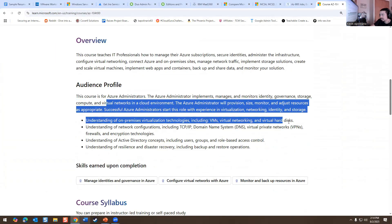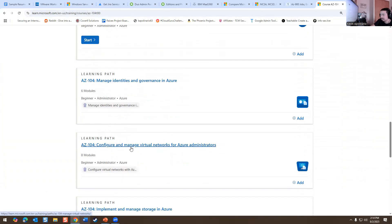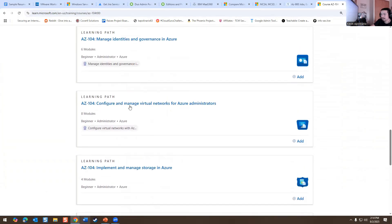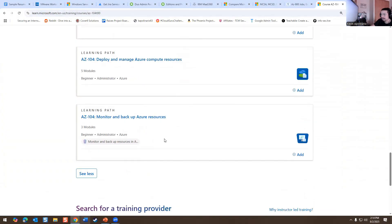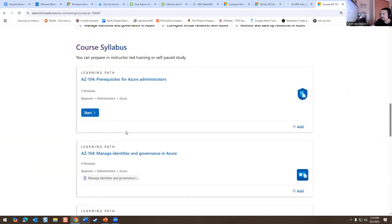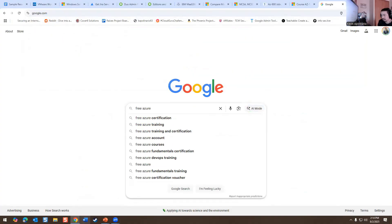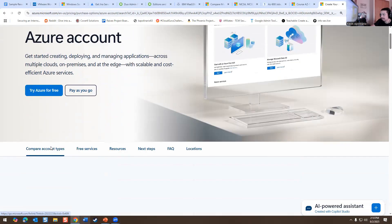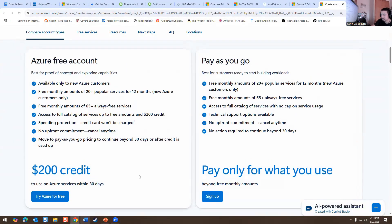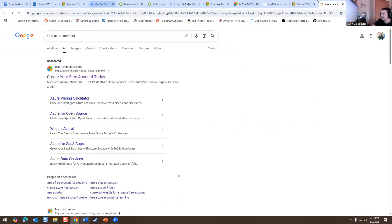The AZ-104 training covers virtual networking, virtual hard disks, Active Directory, monitoring and configuring virtual networks, implementing and managing Azure storage, deploying and managing Azure computing services, and monitoring and backing up Azure resources. I do have videos on this with Ryan O'Connell. You can also get a free Azure account — $200 in credit, good for 30 days — then just shut down your access when you're done.